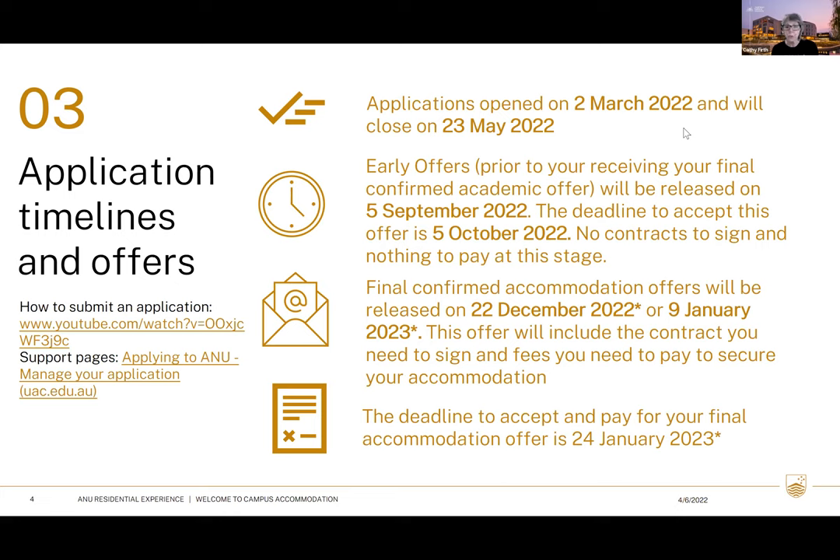Reach out to us if you need anything explained further. The deadline to accept and pay your fees will be the 24th of January. At the first stage in September there will be no contract and nothing to pay — we're confirming a spot for you. The final offer is what will tell you exactly where you're going, whether it's a single studio at Davie Lodge, Bruce Hall, or Fenner Hall.